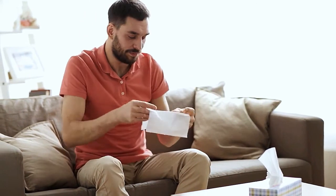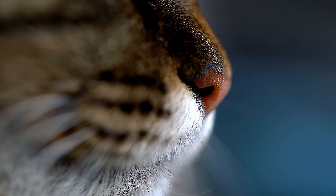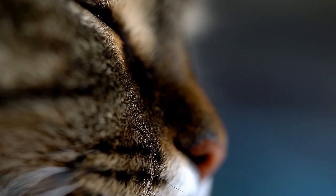Just as in humans, sneezing in cats is an explosive release of air through the nose and mouth, often the body's response to irritants in the nasal passages. Sometimes, excitement or movement can bring on sneezing in cats. However, if your cat's sneezing won't go away, or if other symptoms have cropped up along with sneezing, you may need to check with your veterinarian to see if treatment is needed.